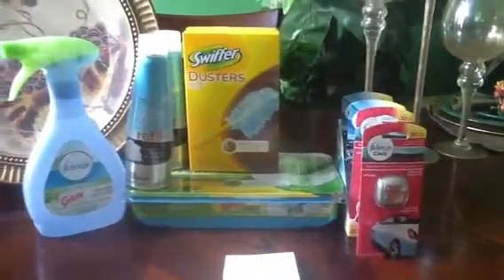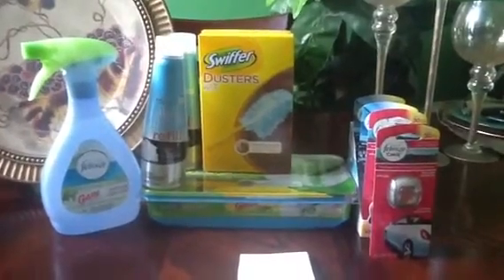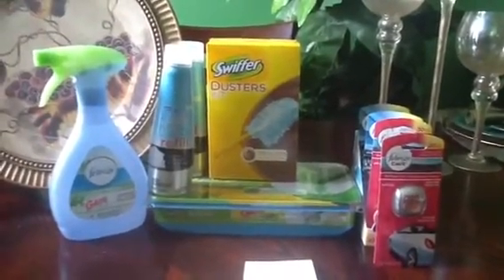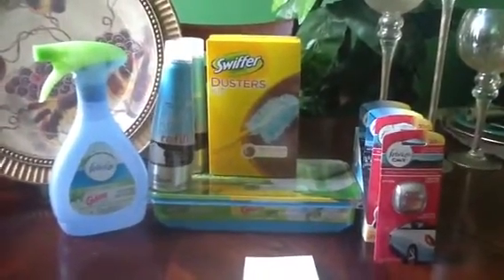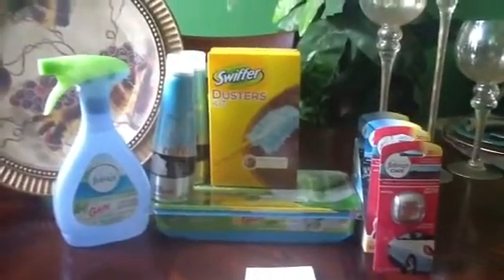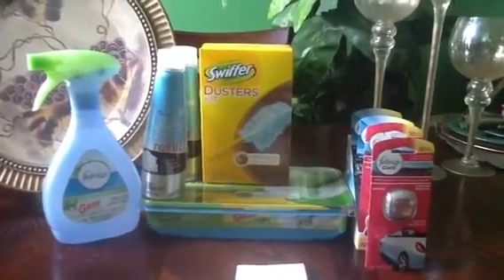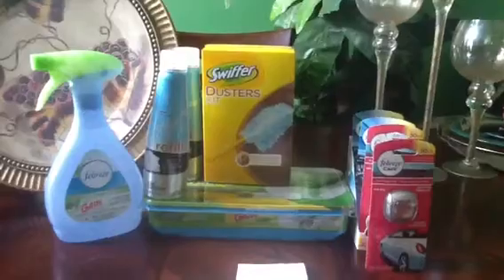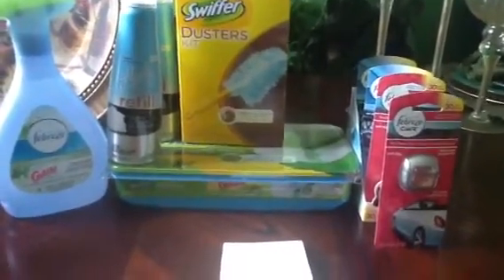When you spend $25 at Kmart or more, they will double up to five coupons up to $1. So if you have five $1 coupons for your products, no matter what the product is, they will double those five coupons if you spend $25 or more. My total came up to $30 and some change. My five $1 coupons doubled. I had four $1 coupons for the clips, and I had a BOGO coupon for the Swiffer kit — you get the refill for free.